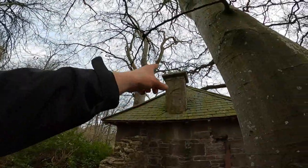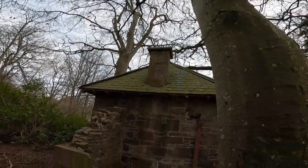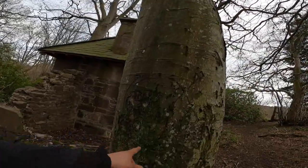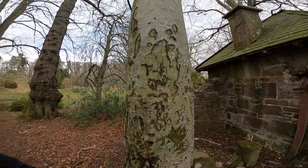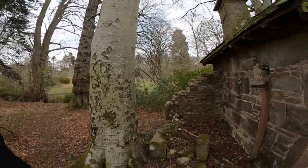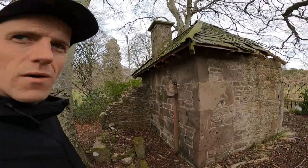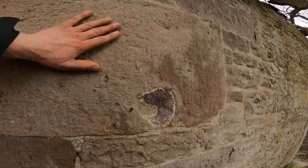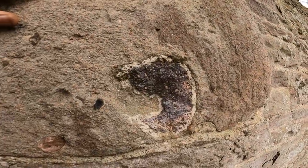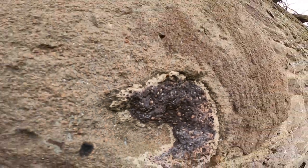Look at the shape of this chimney — I believe it would have had a wee chimney can on the top originally. And even this tree has had some graffiti here which can't be seen anymore. It looks like a big love heart — probably some lovers used to come down to this spot for a quiet walk. Look at the way the building's made out of sedimentary rock.